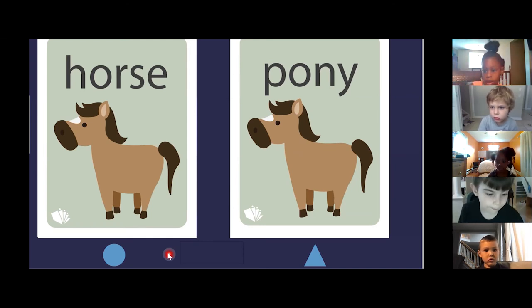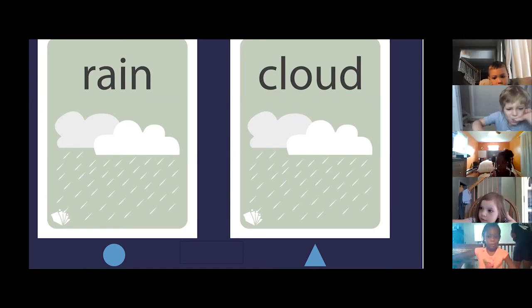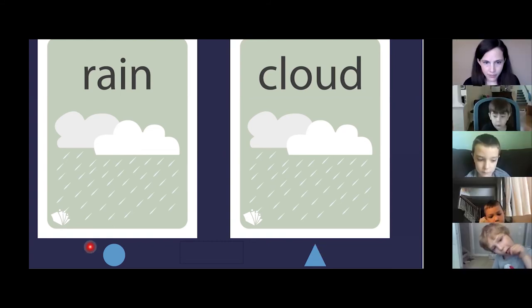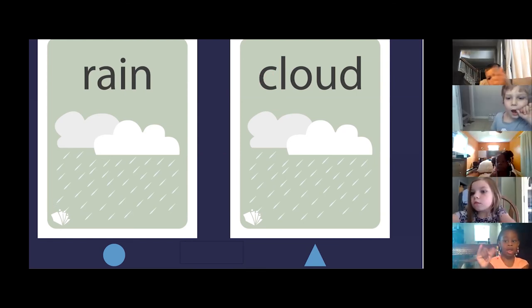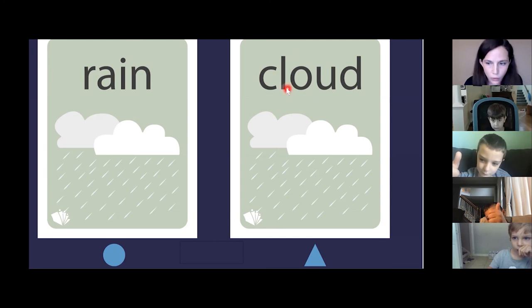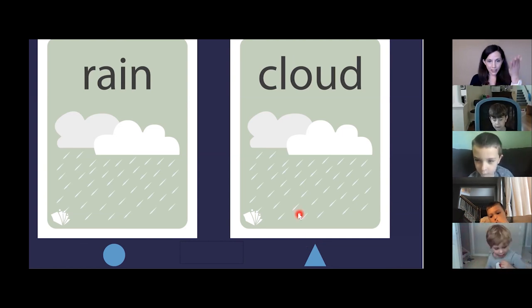And one of these says cloud. Put a thumb up if you know which one is cloud. Caleb, which one is cloud? The one that's a triangle. A triangle is cloud. Let me see a thumbs up if you think this is a cloud. Oliver says yes. Nia says yes. Calissa says yes. Caleb, how did you know this was a cloud? Because C starts with cloud. Yes, it does. And the picture and the first letter match. They do match.